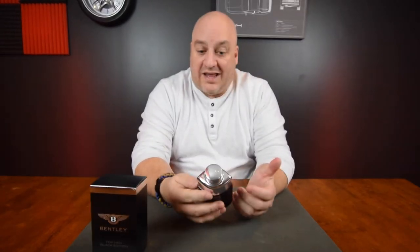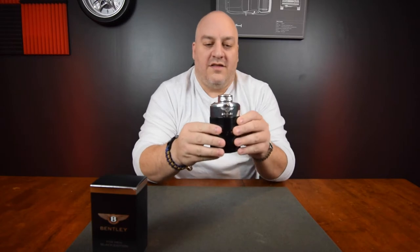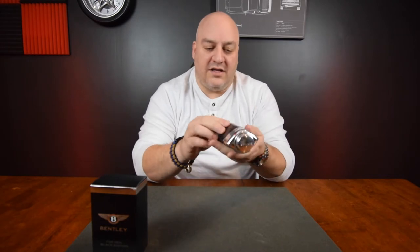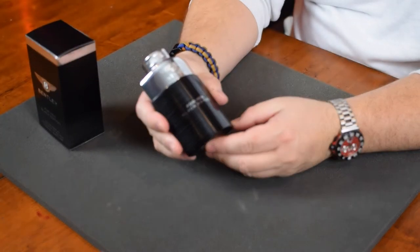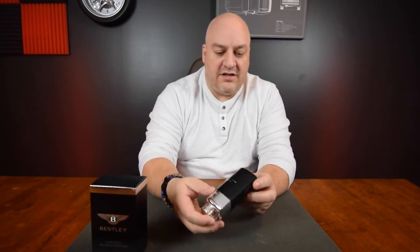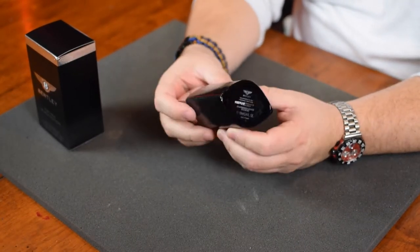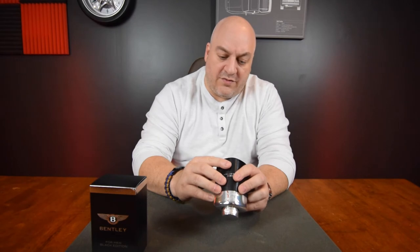For men, this is the black edition. It has a very flask-looking appearance to it. Very simplistic, not a lot to it — just quaint writing on the front. It has the nice Bentley logo, and the bottom has all the info you need, so the outside is kept really clean. Bentley Eau de Parfum for men, vaporous natural spray, 100 milliliters, 3.4 fluid ounces, made in France.